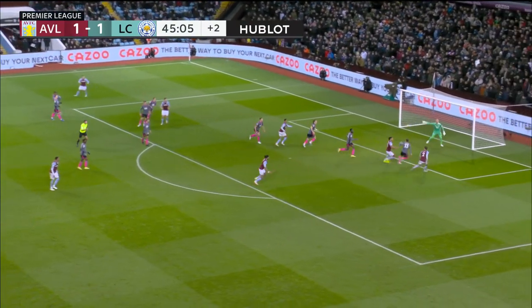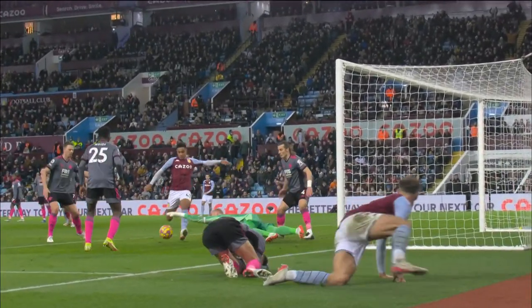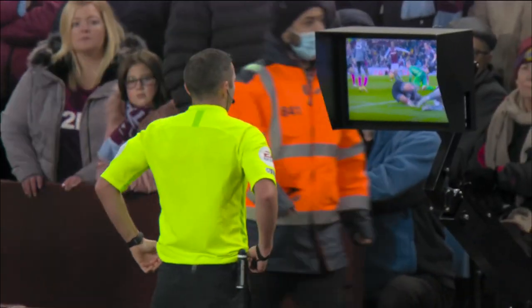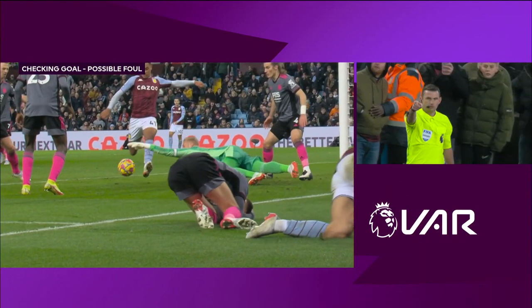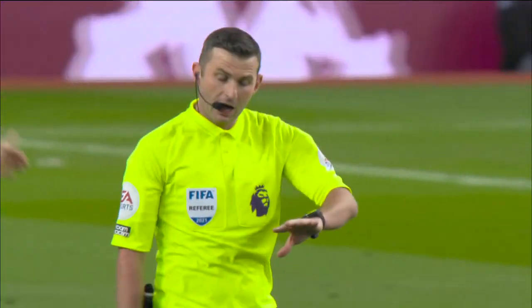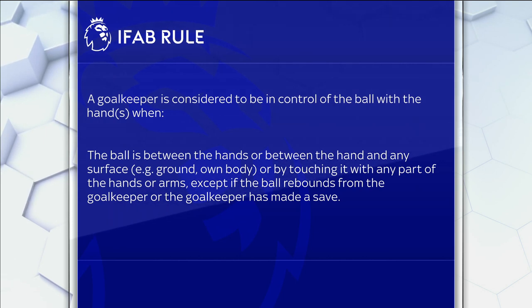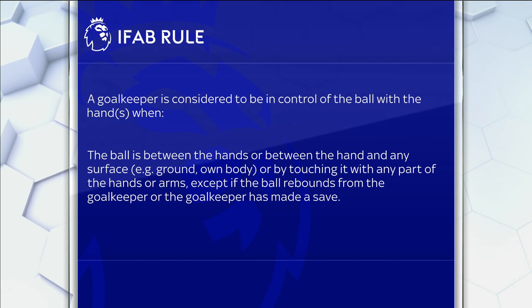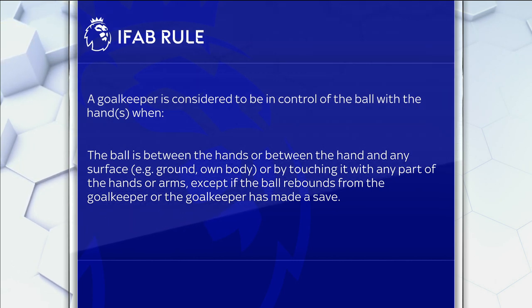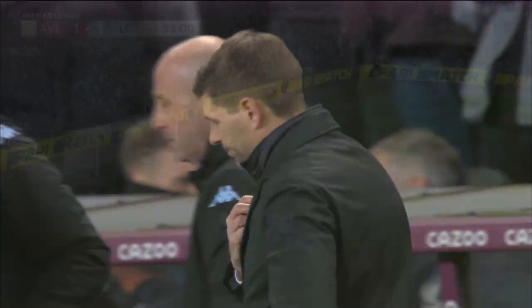This is where it gets interesting. The ball hits the back post, Matty Cash forces a save from Schmeichel, and the second time he puts his hand on top of the ball. By letter of the law, his hand on top of the ball and the ground constitutes possession from the goalkeeper. Jacob Ramsey kicks it out of his hand. Michael Oliver goes over and has a look at the VAR screen — it gets kicked out of Schmeichel's grasp. The referee rules no goal, disallows it. However, it should have been a goal because he had saved the ball just beforehand — that is the exception to this rule. The IFAB rule: a goalkeeper is considered in control of the ball with the hand when the ball is between the hands or between the hand and any surface, e.g. ground, or by touching it with any part of the hand or arm — except, key moment, if the ball rebounds from the keeper, or the keeper has made the save. The key thing was Michael Oliver wasn't shown the save from Schmeichel, which then led to putting his hand over the ball. So the goal was disallowed, and he shakes his head because it should have been allowed.